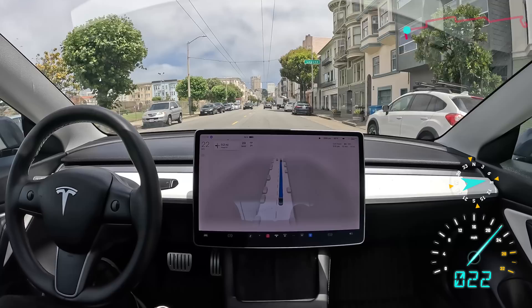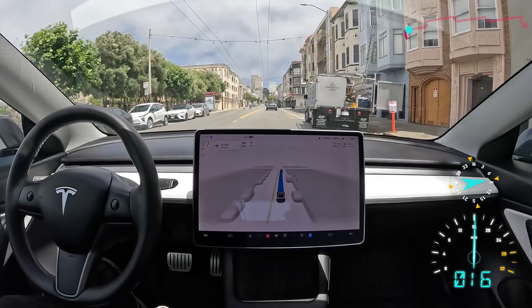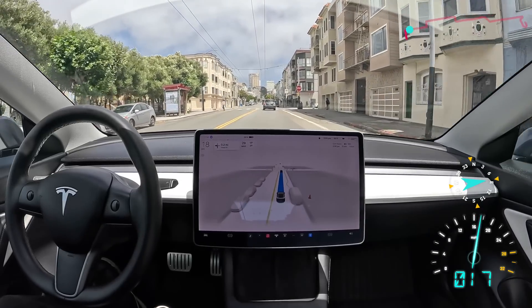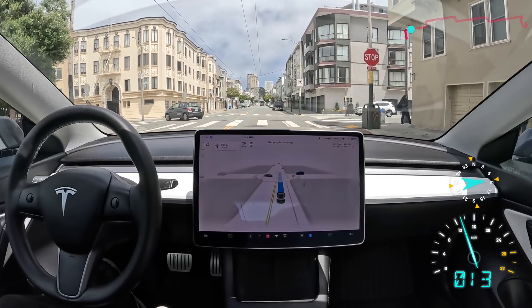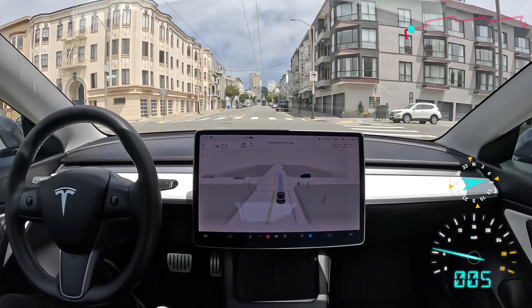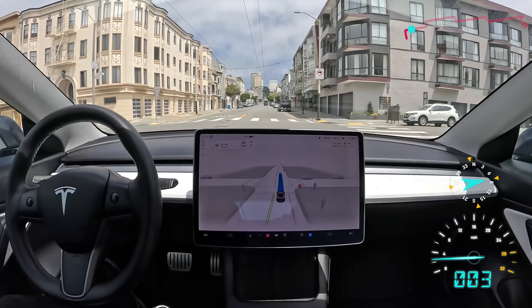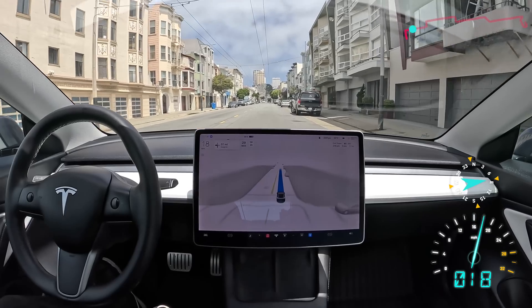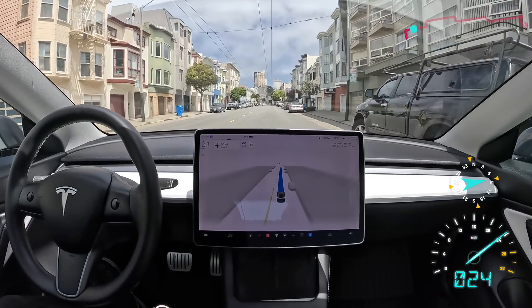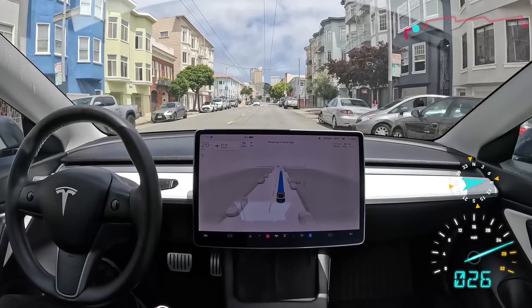I have to say, I've tried Waymo, I've tried Cruise, I've tried Tesla FSD. Tesla's better in every way that matters. They can do more with less. And I love that I can have it on my actual car and take it anywhere I want to go. The other self-driving service I have access to here, Cruise, I can't use right now because it's daytime — they only open after 9 p.m. So that just makes Tesla so much more useful, even though I do have to be here to supervise.